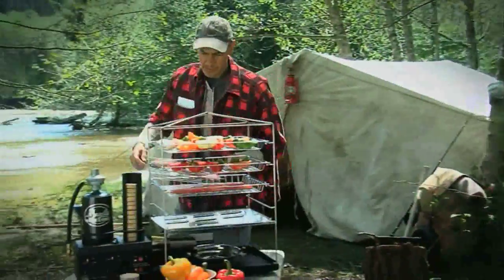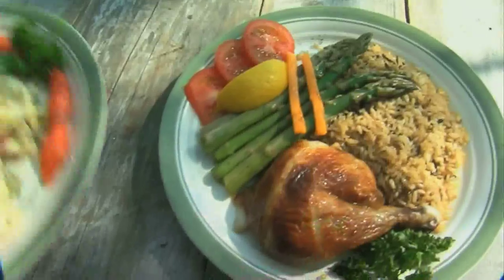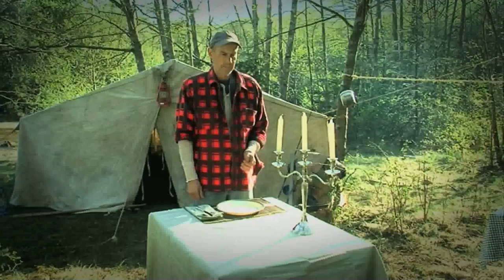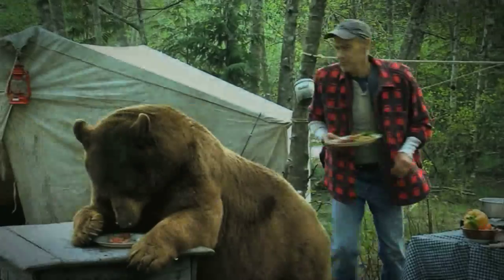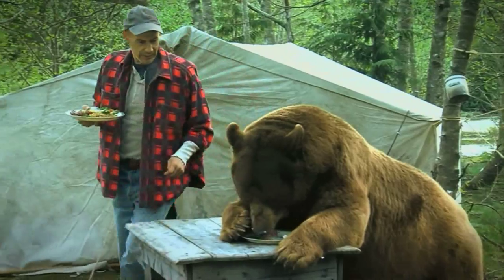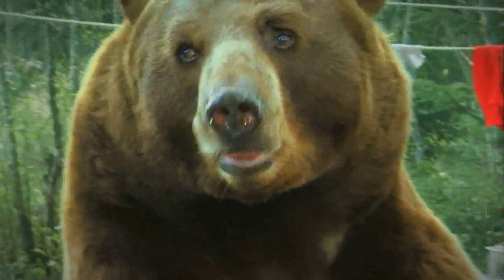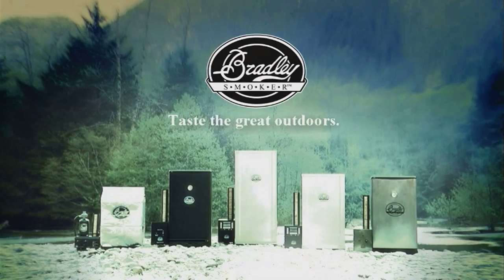The Bradley propane smoker runs on batteries, so you can set it up easily most anywhere. You no longer have to go to town to satisfy your sophisticated palate. If you like that, you're gonna love apple smoked lamb tenderloin with a mint sauce and a rice pilaf.